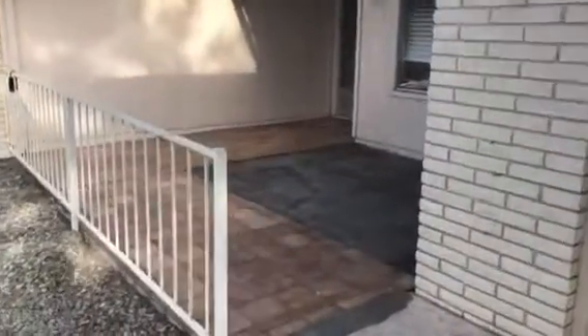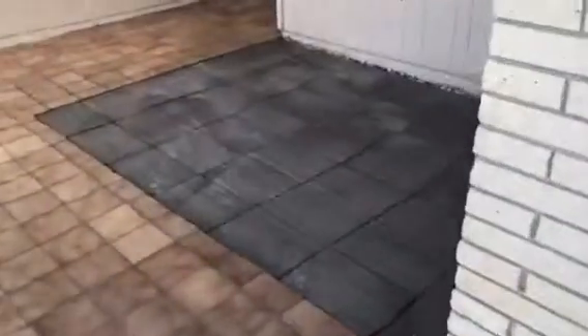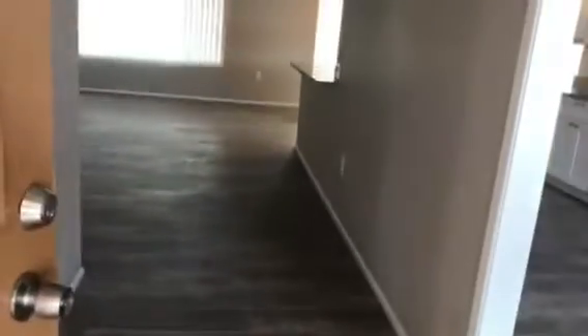As we come in, we have our front patio area. You're going to be really impressed by how they did the hardwood floors here — these are actually tile all the way through.